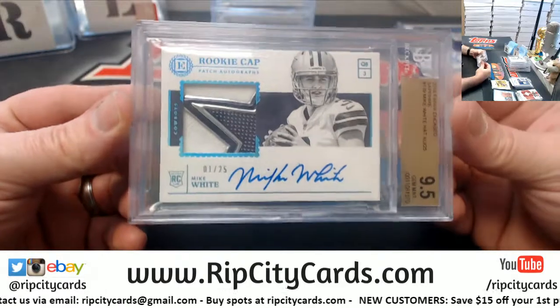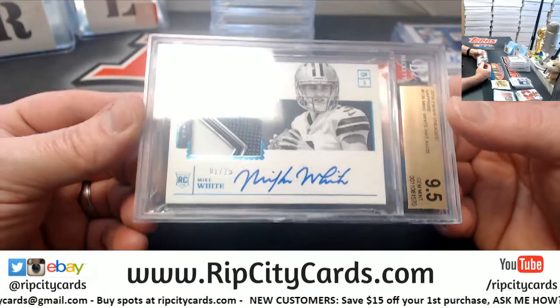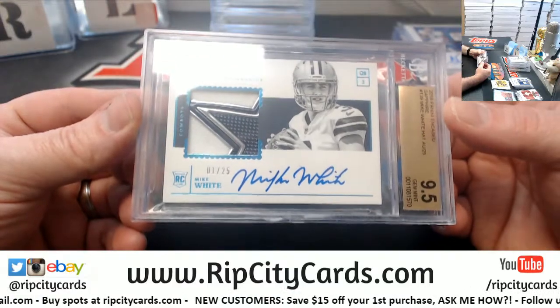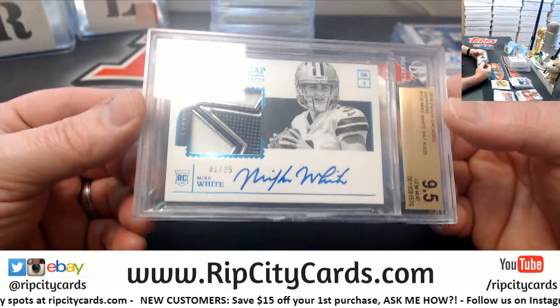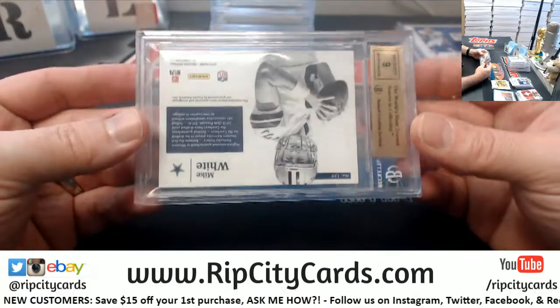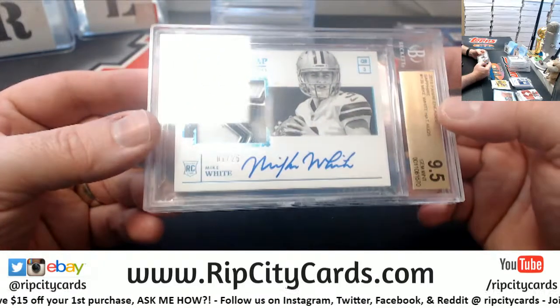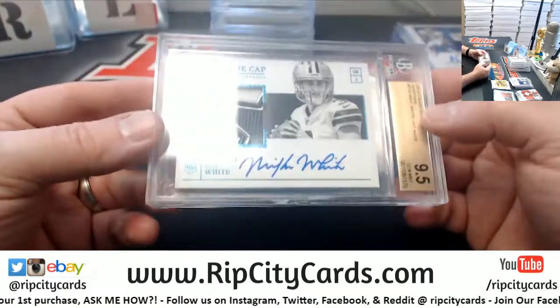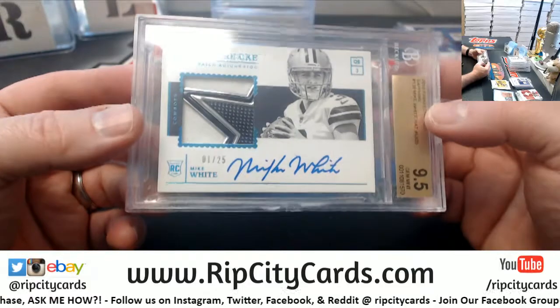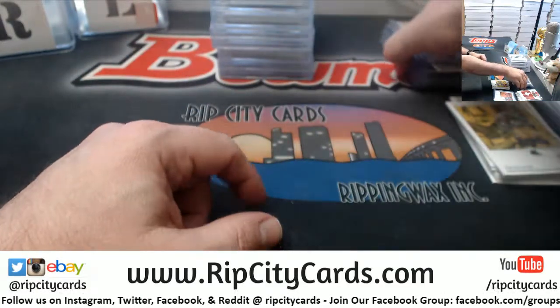1 out of 25 — another cap for the Cowboys, Mike White. They did a good job with the nice patches. Grades 9, 5, 9. There's just a little bit of scruffle there over that W. Nice stuff, man.